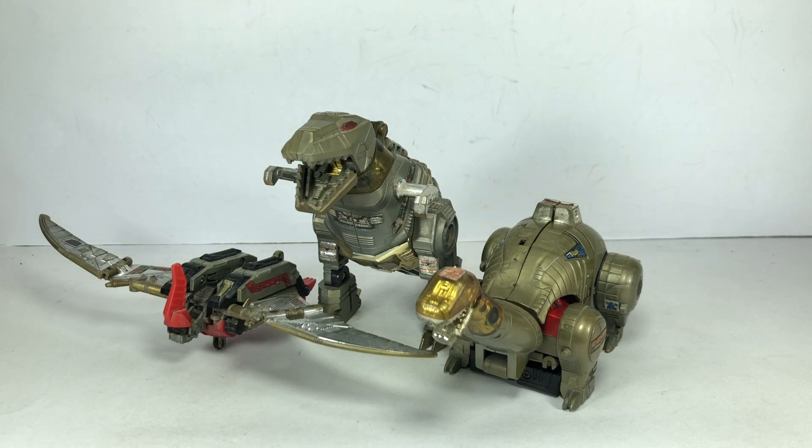We used to have Slag, but I don't know if we gave it away or my mom gave it away somewhere — I couldn't find it anymore. But we never had Snarl.